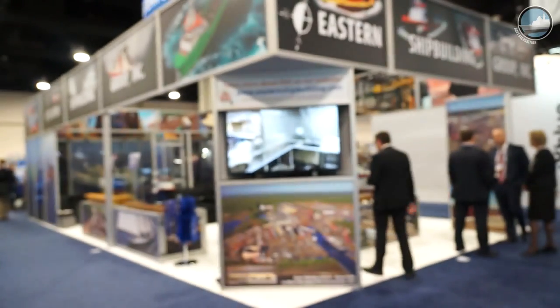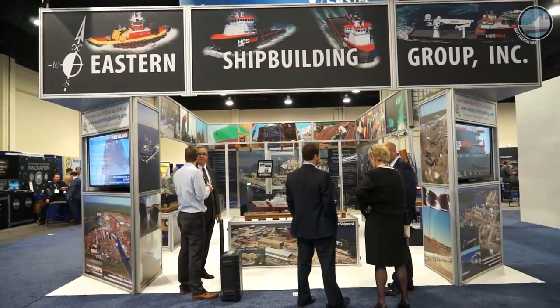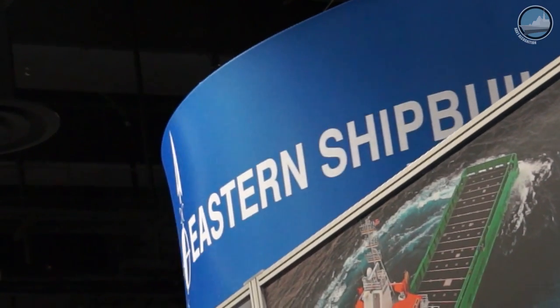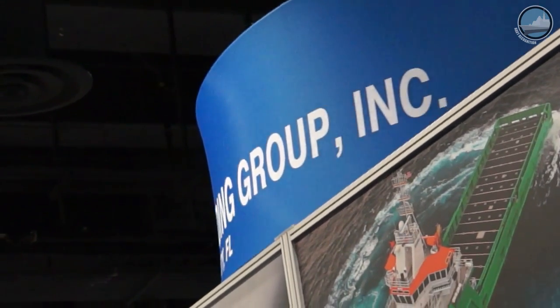I'm the founder and CEO of Eastern Shipbuilding Group. We've been building vessels since 1976. I started the yard — I was in the commercial fishing business and built two fishing boats for myself, then graduated into tugboats, ferryboats, oil field vessels, construction vessels, dredges, Arctic trawlers, and now offshore patrol cutters for the United States Coast Guard. The award was announced in September 2016 after four or five years of intensive work putting together a proposal and working with the Coast Guard, and we received the notice to proceed October 10th of 2016.